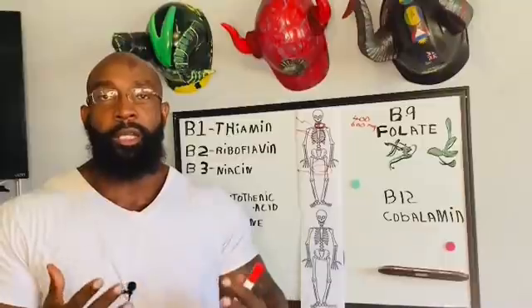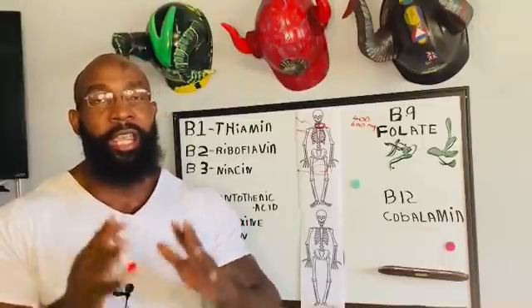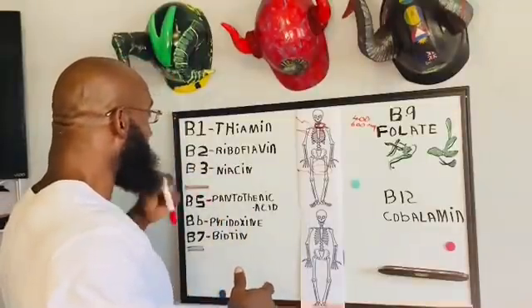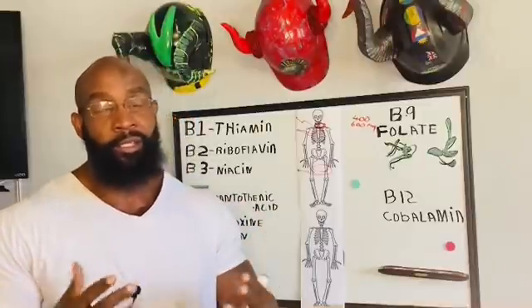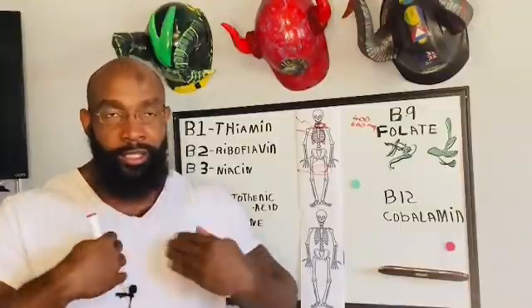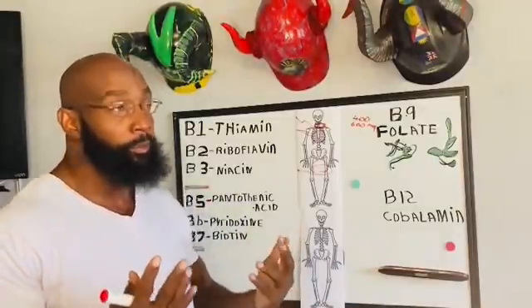Today I decided to do something a little bit different. Since B complex is actually eight vitamins all together — B1, 2, 3, 5, 6, 7, 9, and 12 — that's eight things. I decided to break them down so you guys can understand how each one of them works inside your body and why you need all of them to be optimal.